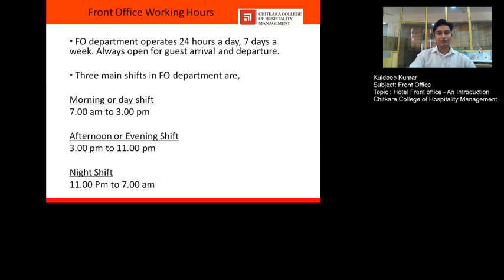Front office operates 24 by 7, seven days a week — always open for guest arrivals and departures, never closing. There are three main shifts: the morning shift runs from 7 AM to 3 PM; the second shift runs from 3 PM to 11 PM; and the night shift runs from 11 PM to 7 AM, during which staff stays through the night to manage the hotel.